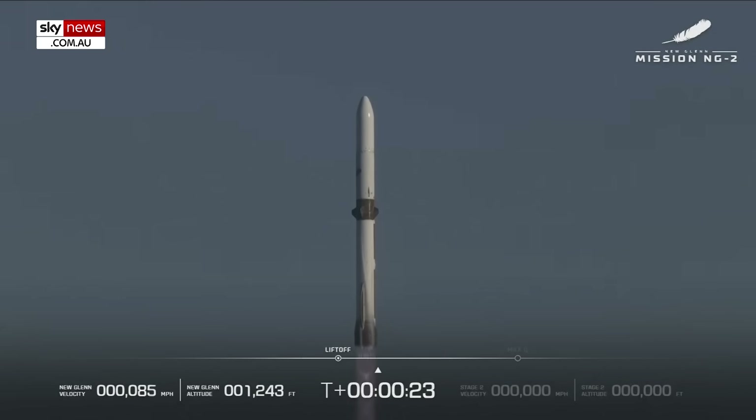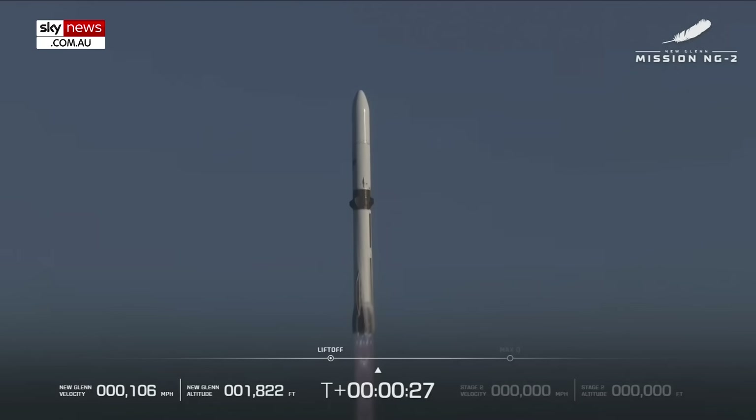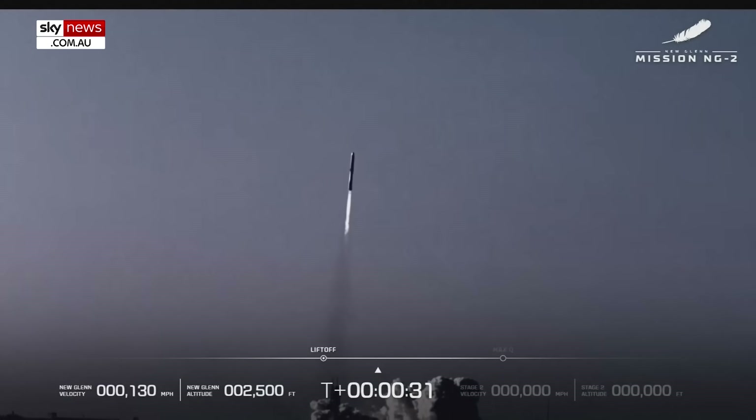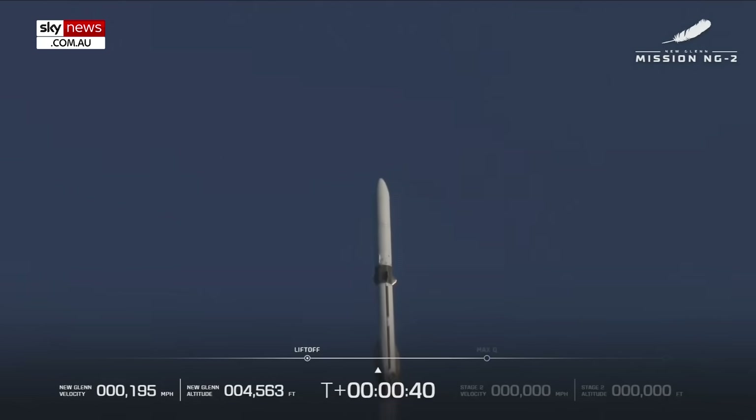Going to go. We're seeing seven good engines. Thirty seconds into flight. Engine operating parameters continue with good. Forty seconds in.